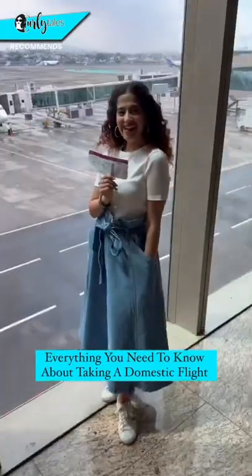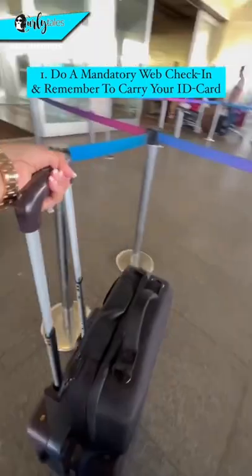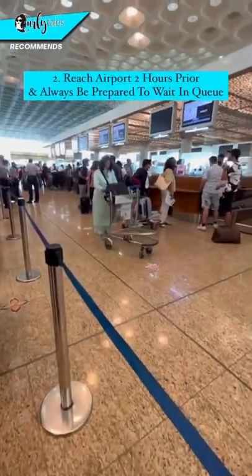Here's everything you need to know before taking a domestic flight. Do a mandatory web check-in and remember to carry your ID card. Reach the airport at least 2 hours prior.